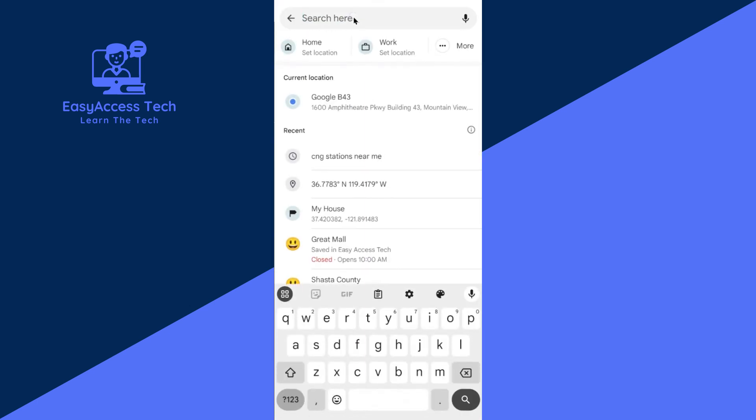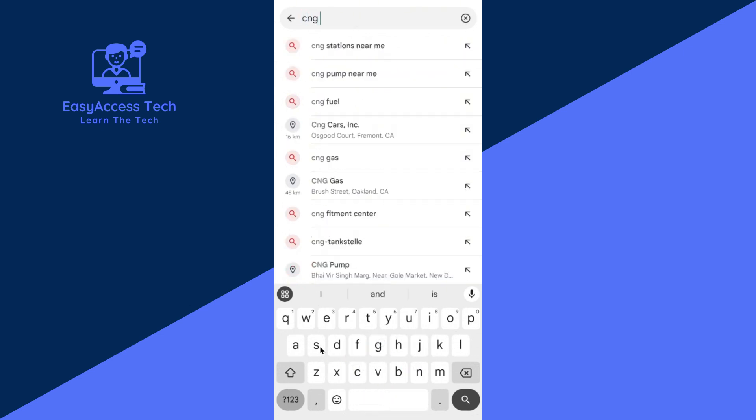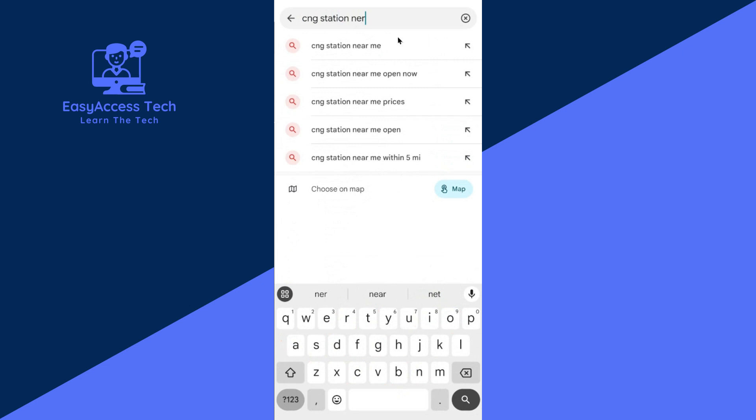Then tap the search bar here. Now type 'CNZ station near me'. You can also search for the station near me.